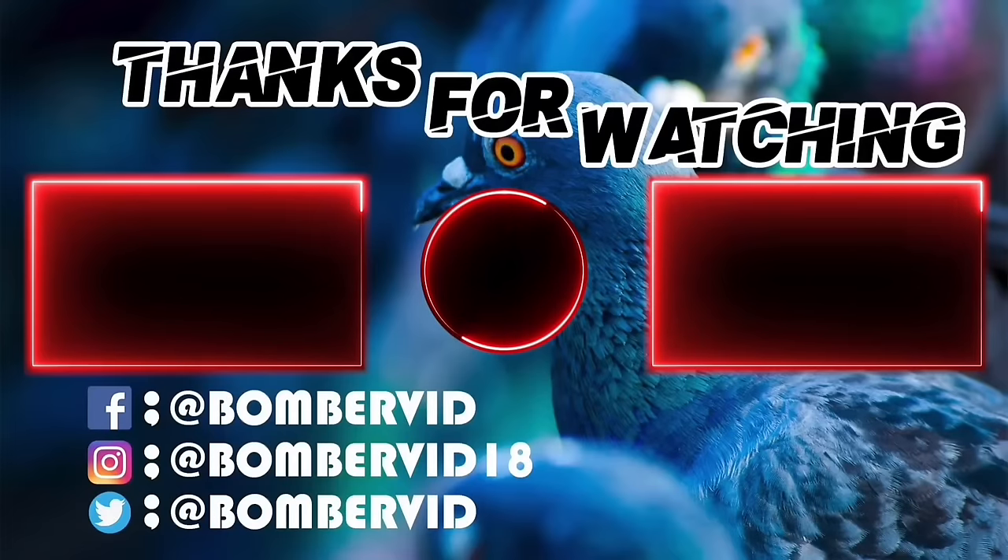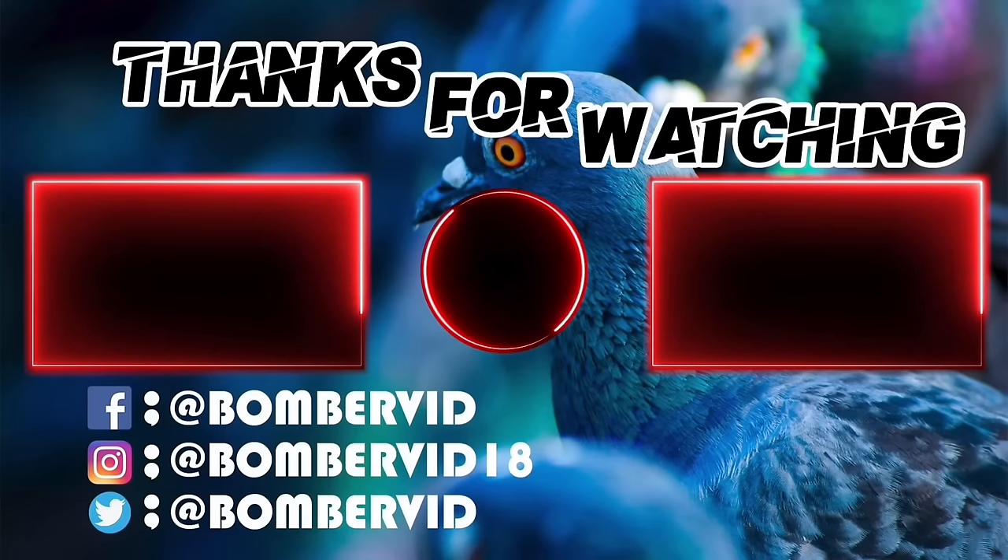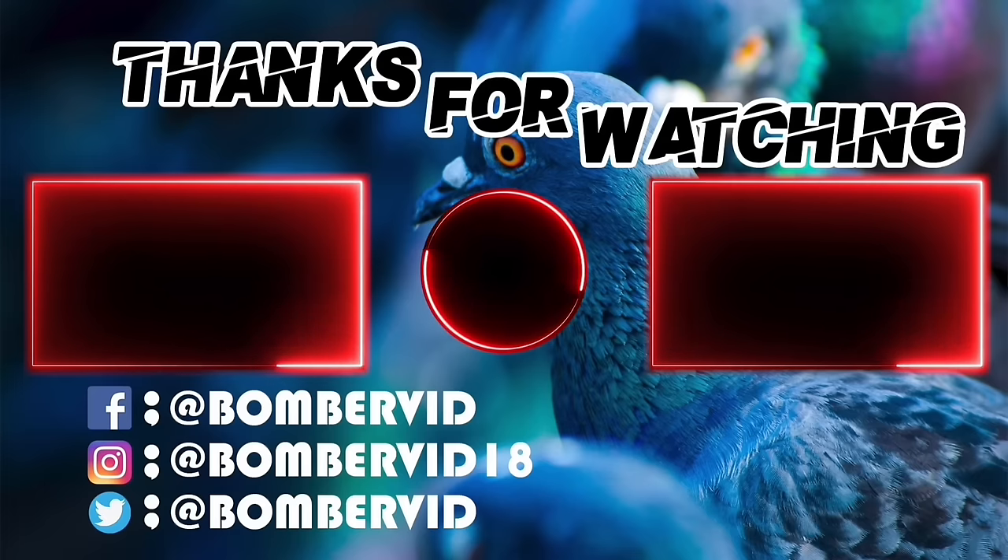This is the end of the video. Make sure to leave a like and subscribe if you enjoyed it, and also check out these two ones below. Until next time, peace!